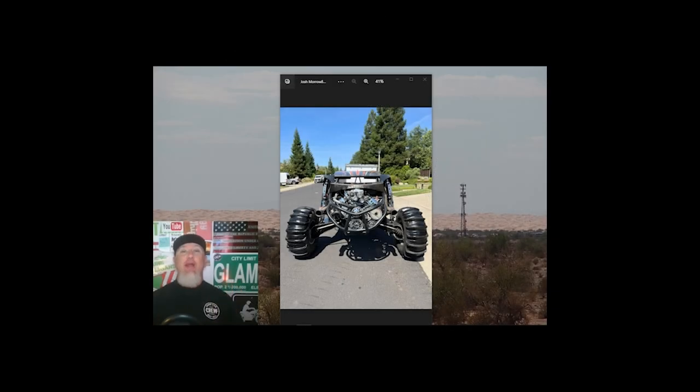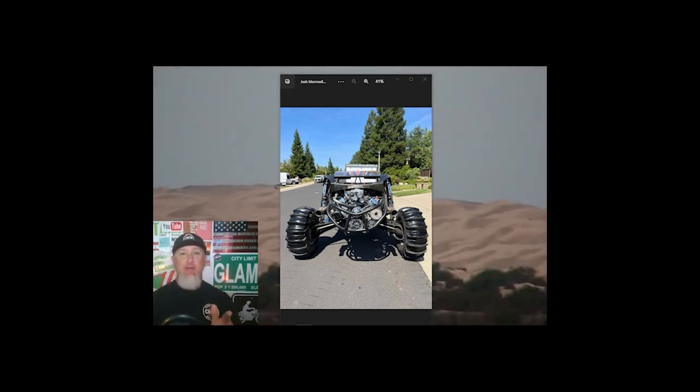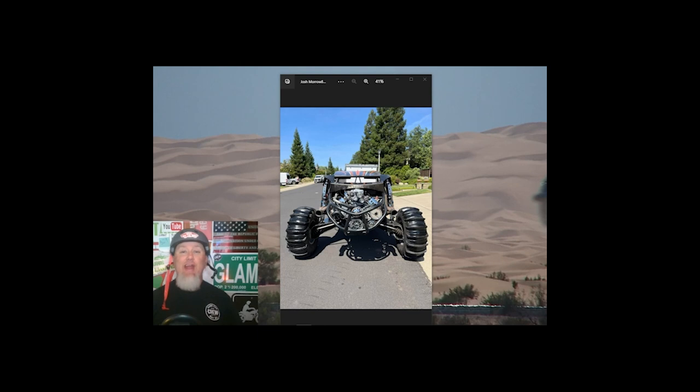Hey sand car crew, Conrad coming at you with another classified ad review on this epic two-seat long travel, high horsepower V8 sand car. Before we get there, I need to mention something — sorry I didn't get you a classified ad review last week. I was out riding the BMX track and I took a pretty big spill and broke or bruised my ribs — hurt myself pretty bad.